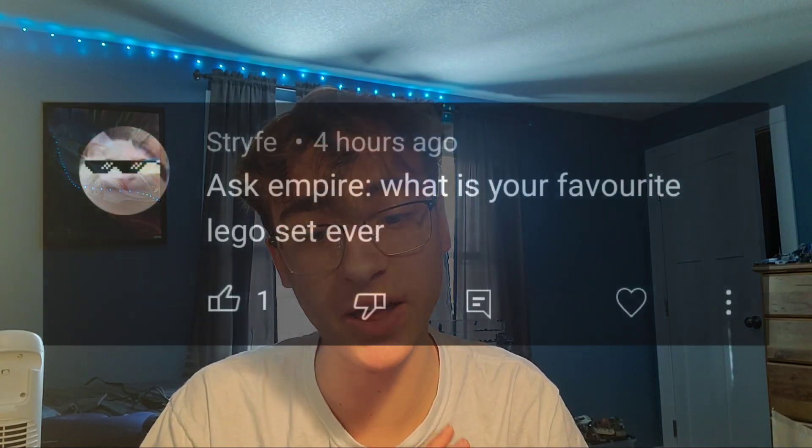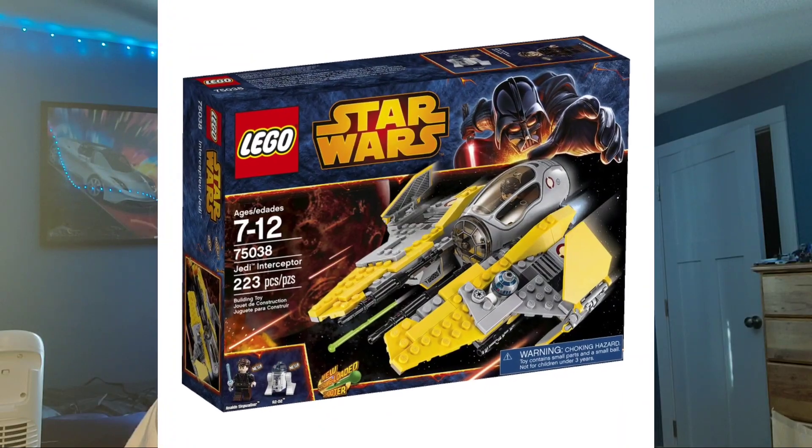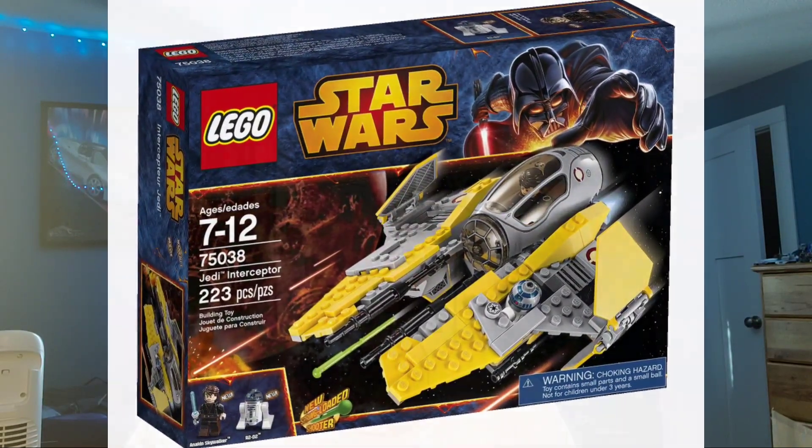Strife asks: what is your favorite LEGO set ever? I don't really have one single favorite LEGO or LEGO Star Wars set. However, I am very fond of LEGO Ninjago sets, because those were the first LEGO sets I ever really had — other than Duplo when I was really young. When I was in kindergarten, around age four, five, or six, I had LEGO Ninjago sets. But there is one LEGO Star Wars set that has a special place in my heart, which is Anakin's Jedi Interceptor from 2014. That was actually my first LEGO Star Wars set ever — my mom's friend gifted it to me, and that was the beginning of me being a Star Wars fan and a LEGO Star Wars fan.